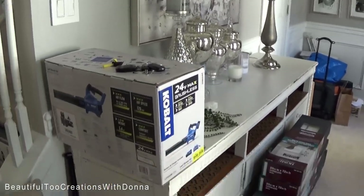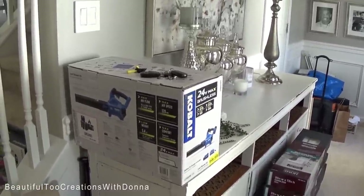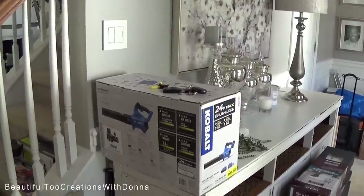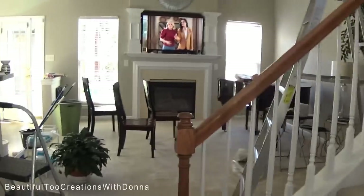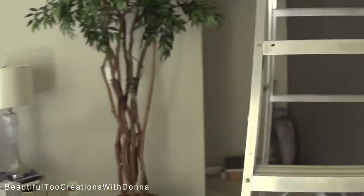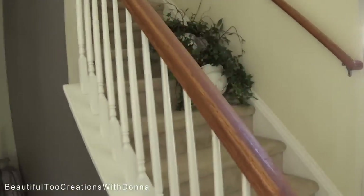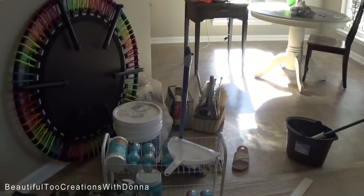Y'all, I got my husband a blower. Y'all remember him trying to start that blower and being all aggravated — it's like mine, because I wanted something simple. I wanted to get him one with more power. And when I say I took down everything off the walls, those are my little plants there. This is why you've not gotten a cake video this week — because stuff is everywhere.